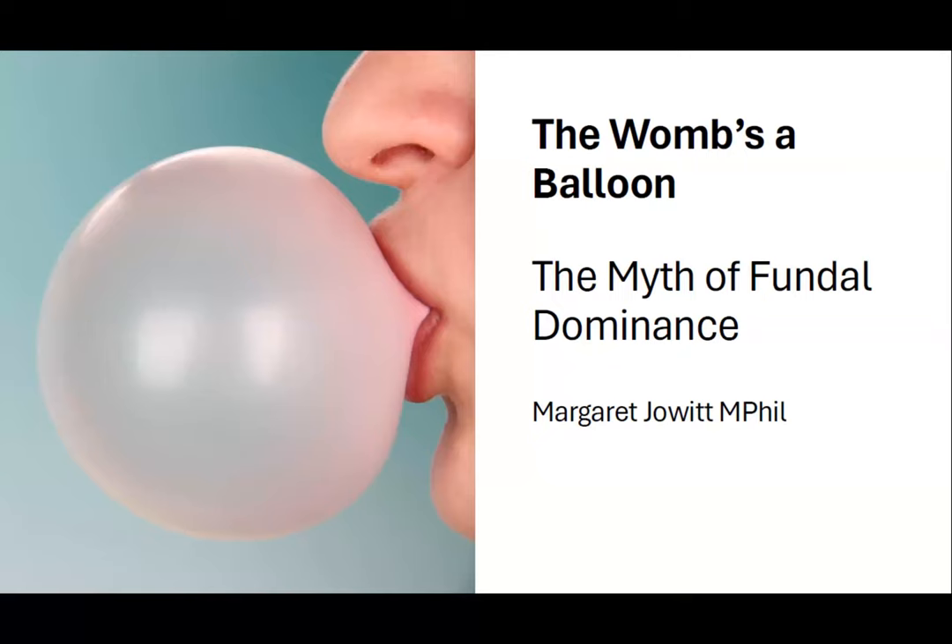Mother can't labor efficiently in a straitjacket. Margaret has four children, three born at home. She's now a grandmother, but tries not to interfere too much. Her advice for labor is to keep off the bed. Her presentation is entitled The Wounds of a Balloon: The Myth of Fundal Dominance. Please welcome Margaret for the session.